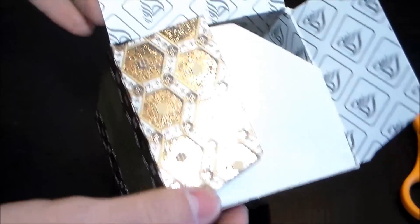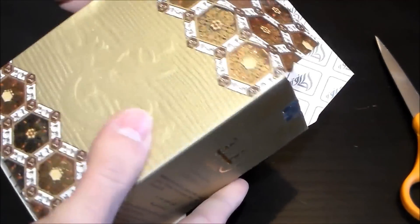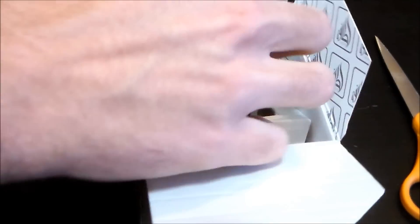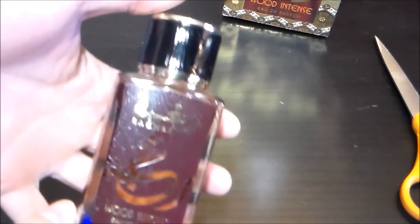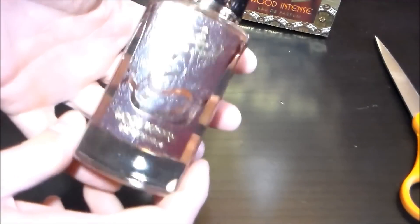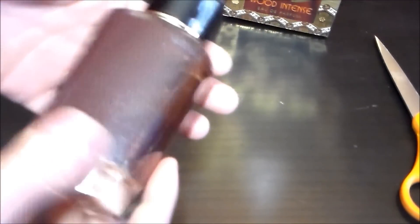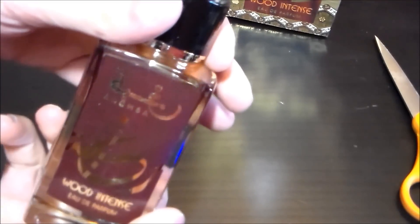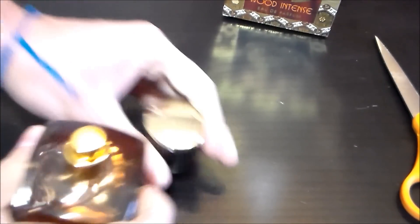Beautiful box, by the way — it has a very holographic, holofoil, lustrous design to it. Just the box itself is beautiful. Here is the bottle — really nice looking, very sophisticated. It looks quite different from the original Ragba, which kind of looks like a Furpan fragrance. Let me go ahead and try it on skin.